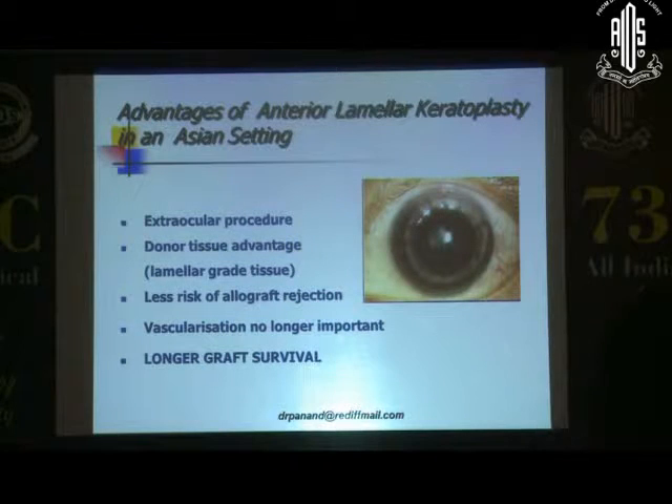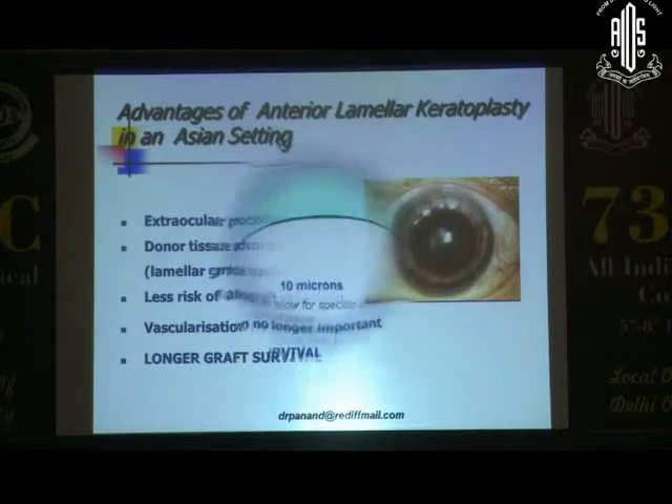There are some advantages of anterior lamellar keratoplasty in an Asian setting. It's predominantly an extraocular procedure. You have a donor tissue advantage. There is less risk of allograft rejection. Vascularization is no longer important — which was mentioned in the CCTS trial — and you have longer graft survival.